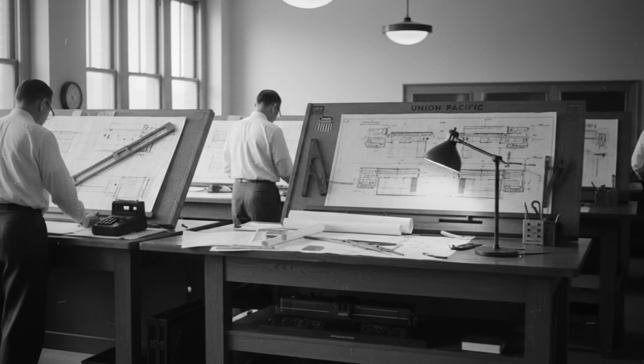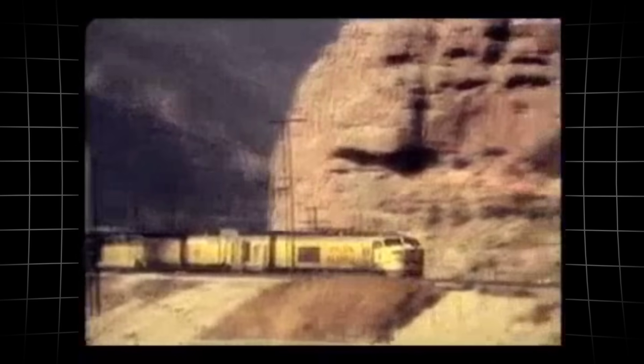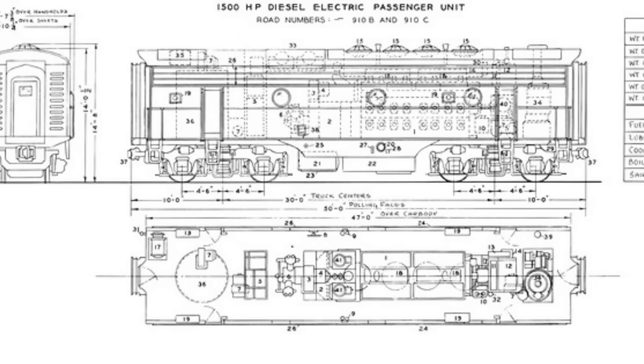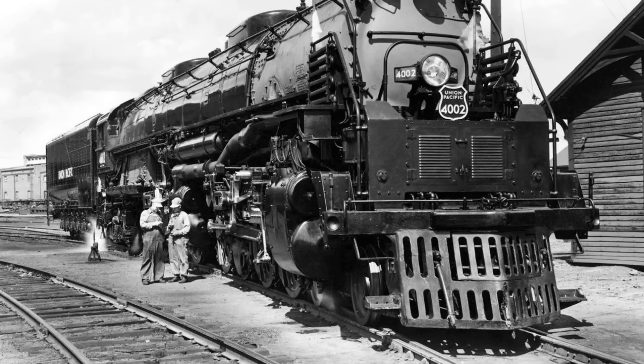The railroad's leadership knew the numbers could not keep climbing forever. They needed a leap — a way to pull more weight with fewer engines, to conquer the mountains without multiplying costs. The challenge was not just about horsepower; it was about endurance.